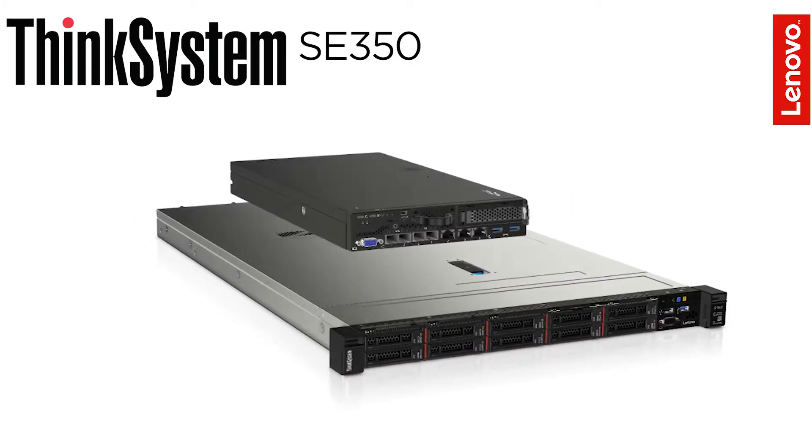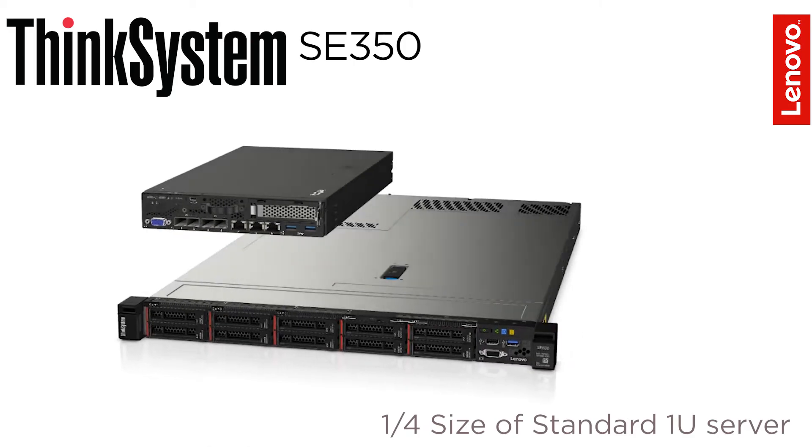The SE350 is very compact, and it's about a quarter of a standard new server.